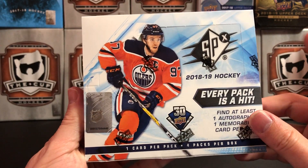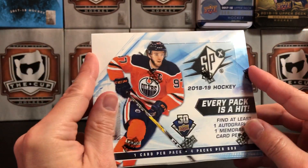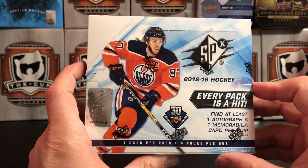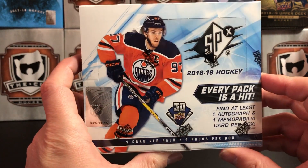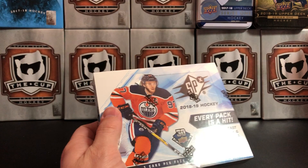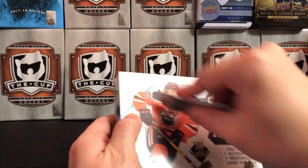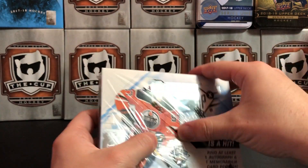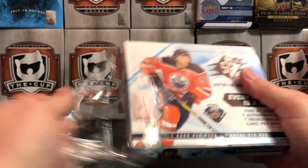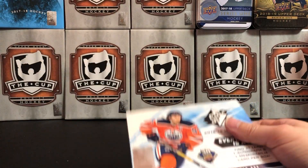I wasn't a big fan of this last year when they did it. I bought one box and the best thing I got out of it was a Jason Pommenville autograph — and nothing against Jason Pommenville, but not worth it. So we're gonna open one up here and see what we get. Never know — there are some big hits in here, like Upper Deck Black or maybe one of the shadow box rookies.